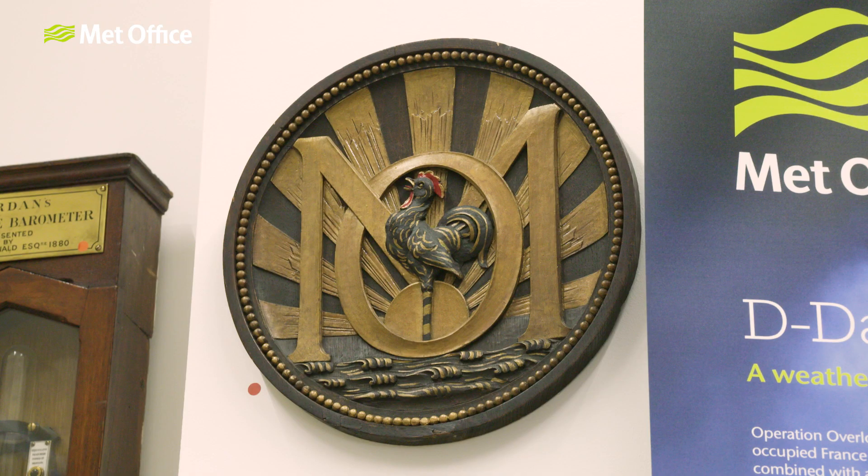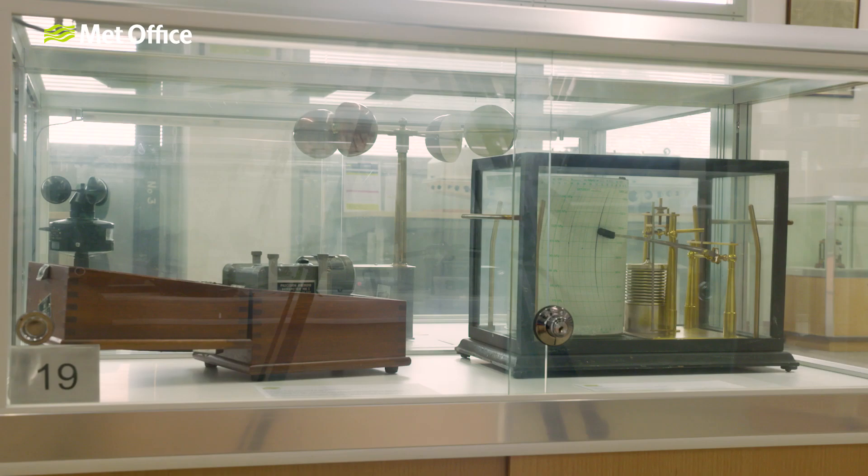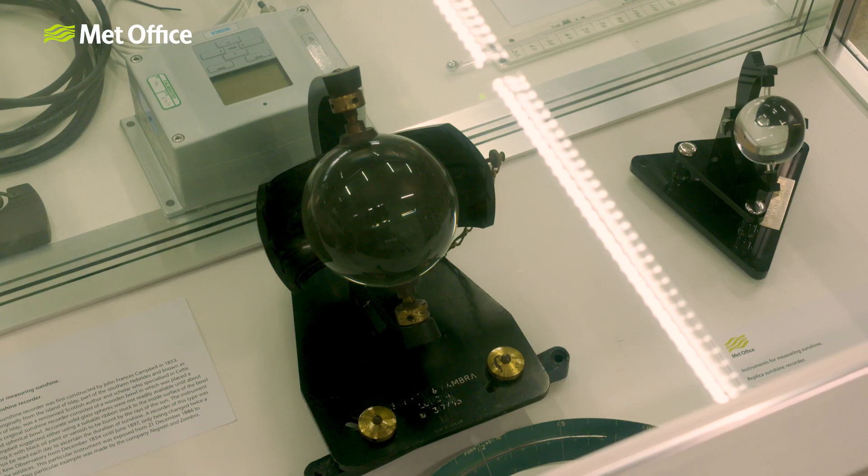We're currently standing in the National Meteorological Library. I'm the Archivist and my role is to look after all of our historic collections — that's all of our observations since the Met Office was founded in 1854, along with various instruments, some of which you can see around you now. This is what we call the National Memory of the Weather.